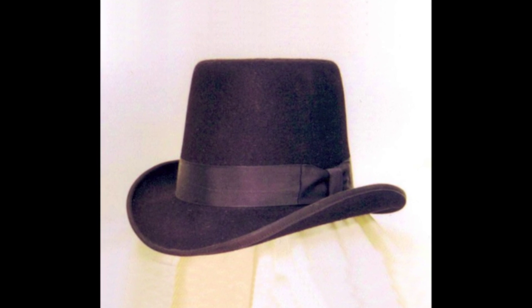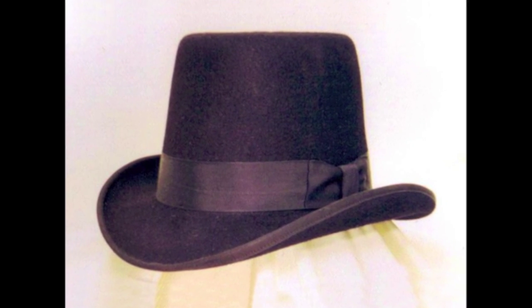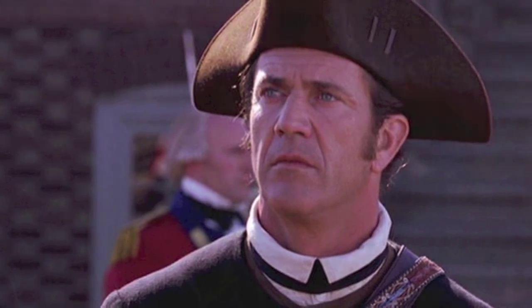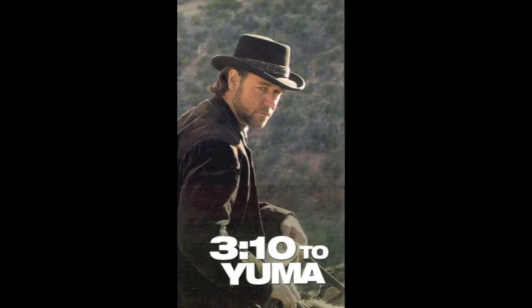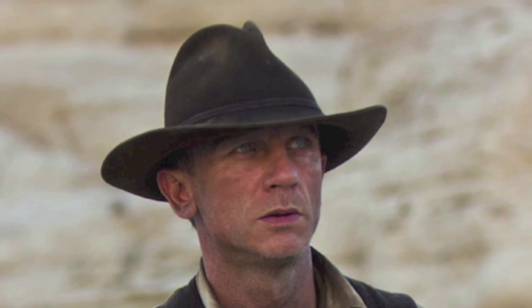I'd be able to help them see how their costume can be enhanced by the hat and guide them to the right crown style, the right body shape. We've made hats for a number of movies — for Mel Gibson in The Patriot, for The Alamo, for 3:10 to Yuma. And our latest was for Cowboys and Aliens, and that was a lot of fun.